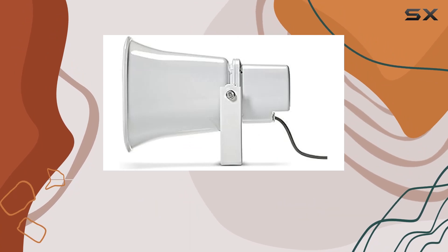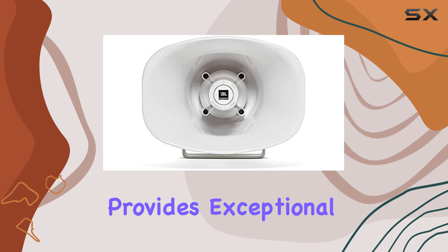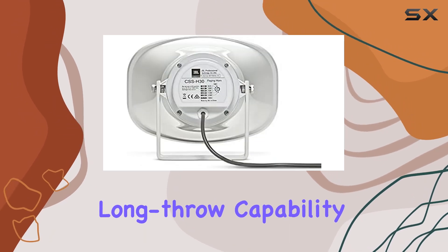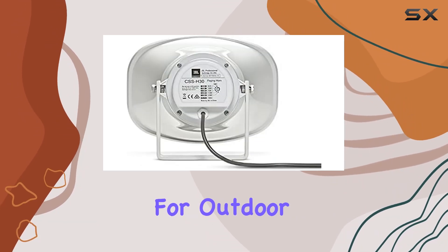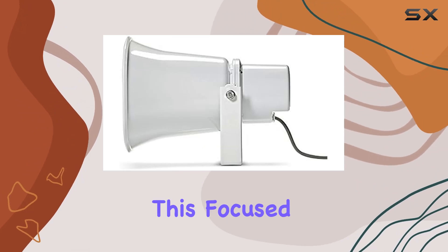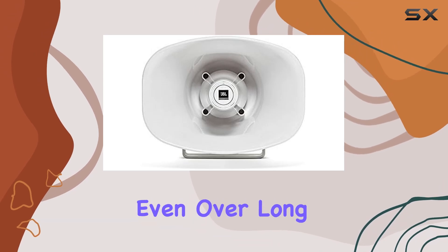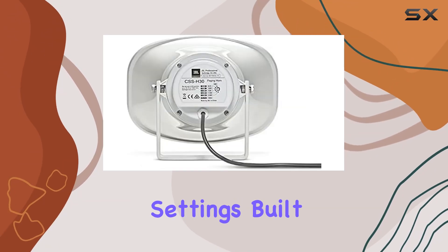The focused 50-degree horizontal by 70-degree vertical coverage of the CSS-H30 provides exceptional long throw capability, making it perfect for outdoor environments where wide and focused sound distribution is essential. This focused coverage ensures that your message is heard clearly and distinctly.